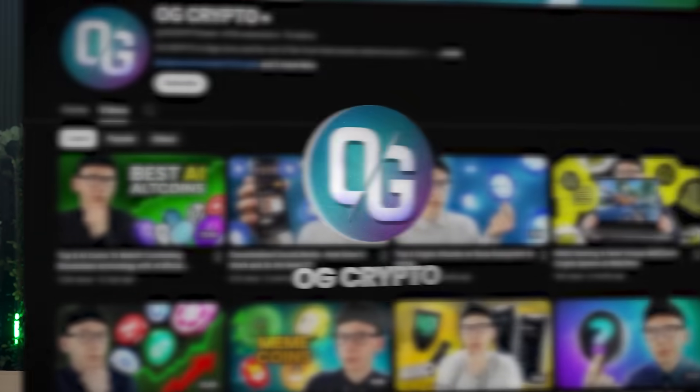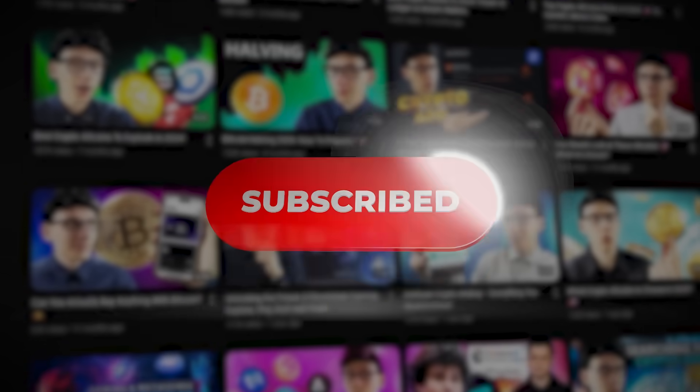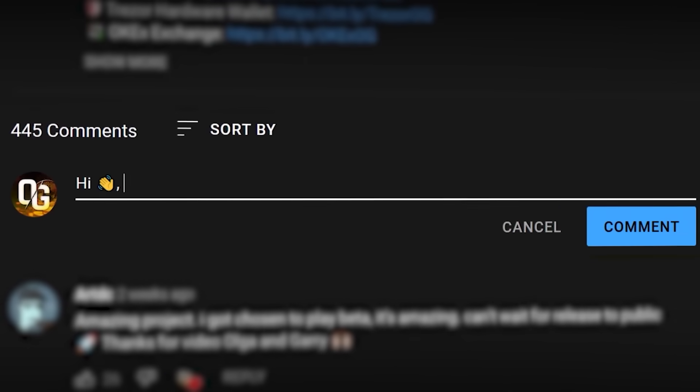Thanks a lot for watching this video. If you found it helpful, please subscribe to the OG Crypto Channel. Be sure to write in the comments what next project you'd like me to check out. See you in the next video.